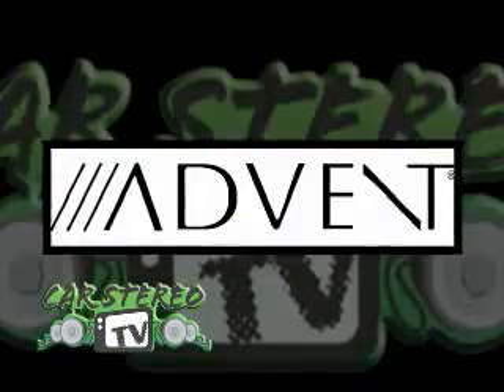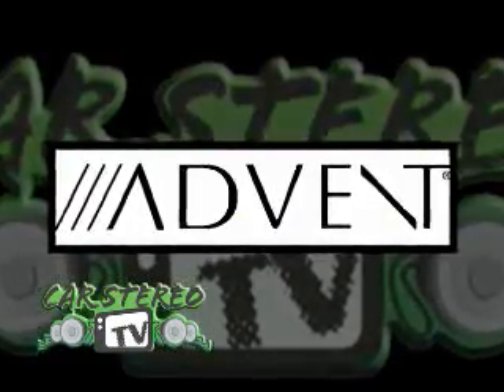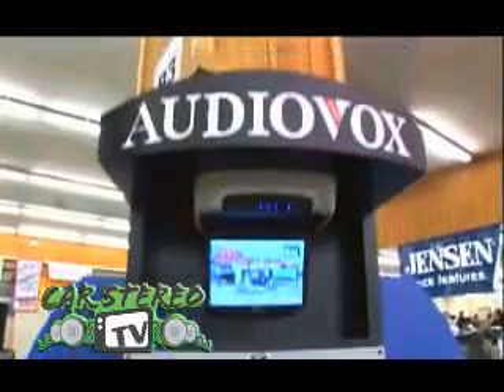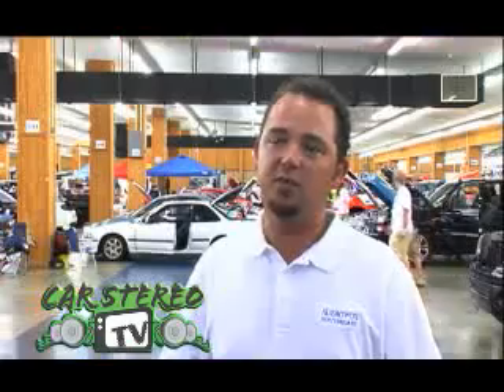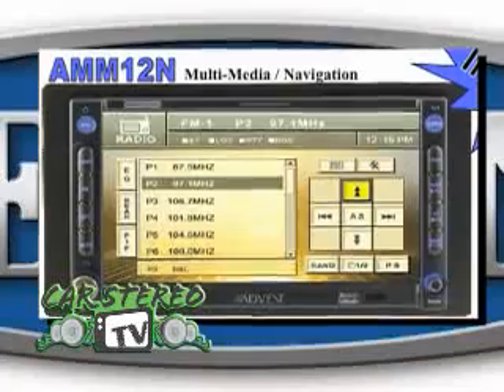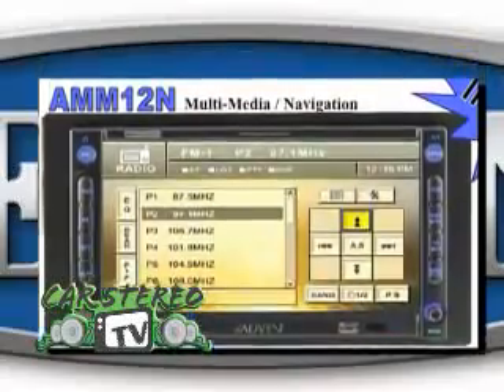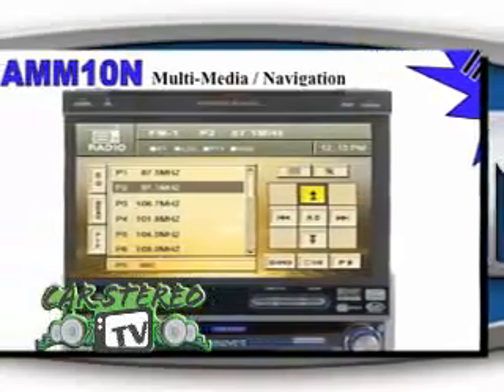With AudioVox, we've got a bunch of new exciting products coming out. We've got our Advent line, which is our car dealer-specific line — collision avoidance products with new backup cameras, mirror replacements with screens built in. We've also got our new in-dash touchscreen navigation we just released, and the majority of our audio products are now going to have HD radio.